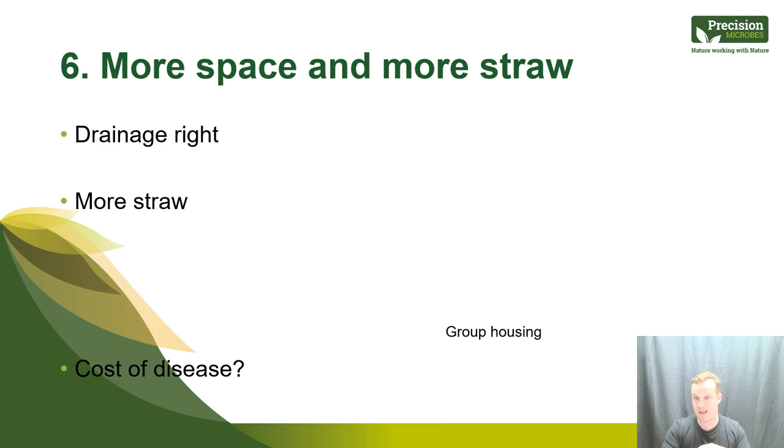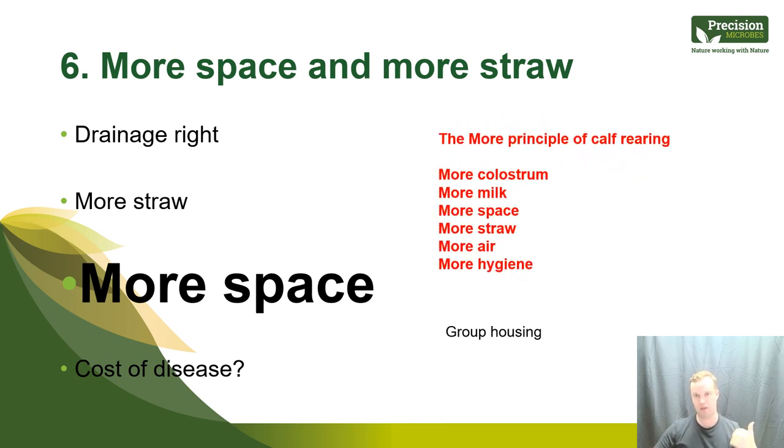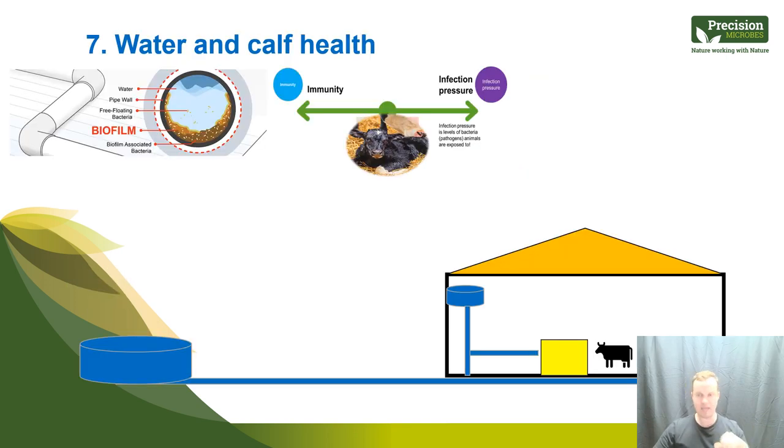Number six is more space. I've solved a lot of problems with more space, more straw, and more milk. I advocate two metres squared per calf as your minimum target — it pays long term, particularly for heifers and future lifetime performance. Perhaps the core principles of calf rearing can be summarised simply: more colostrum, more milk, more space, more straw, more air, more hygiene — and microbes on top of that.